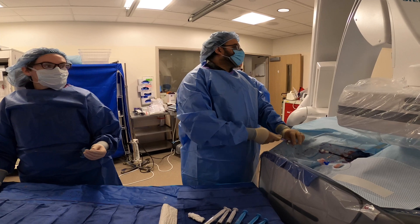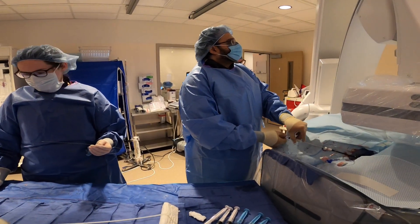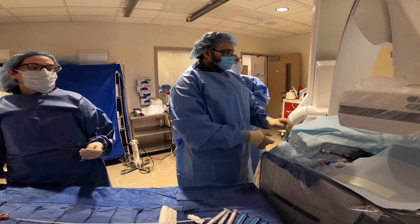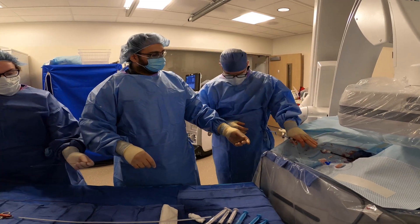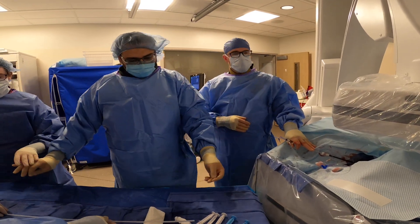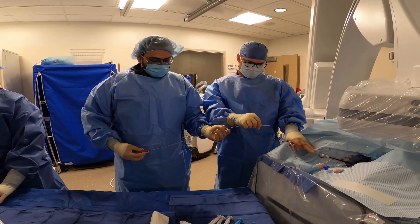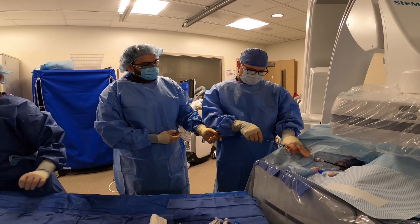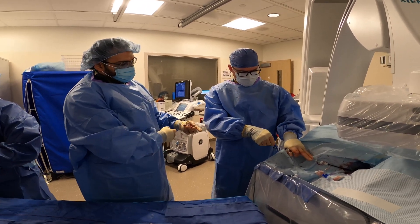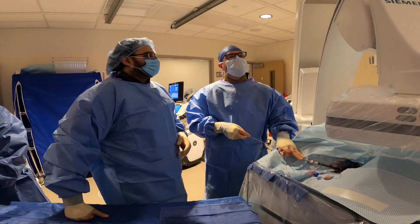Why did I decide to do interventional radiology? I was a first-year resident and still open to different specialties in radiology, but my first interventional radiology rotation kind of sealed the deal for me. That was with a great group of seniors, and we were doing all the complex aortic work — above the knee, below the knee, advanced revascularizations — in addition to the rest of the interventional radiology spectrum. That early exposure to vascular interventional radiology was very instrumental in my decision to pursue IR.